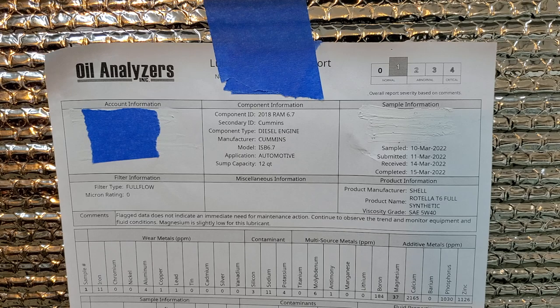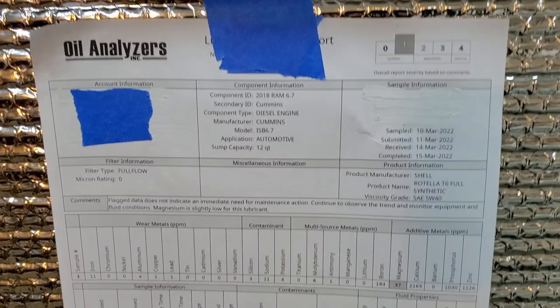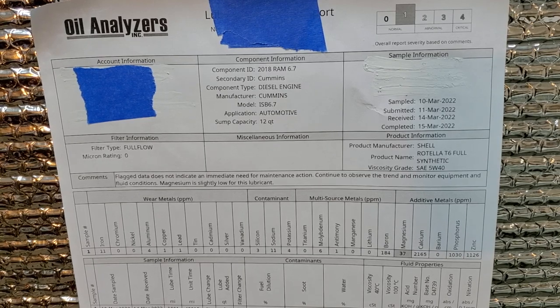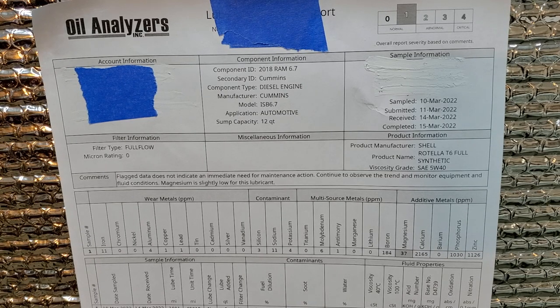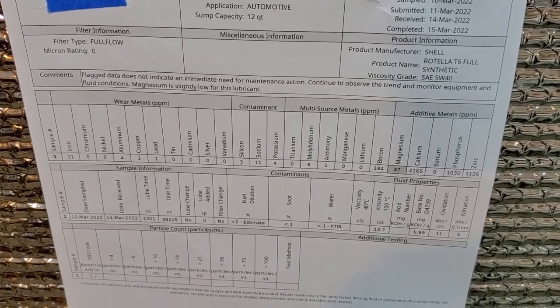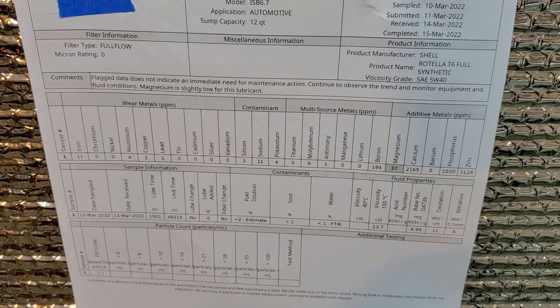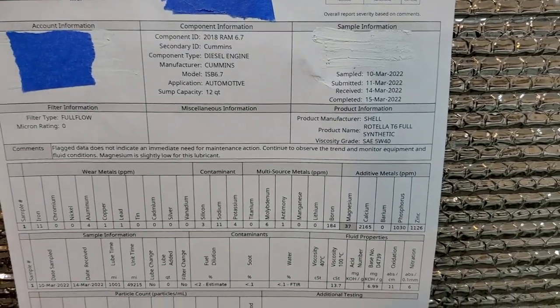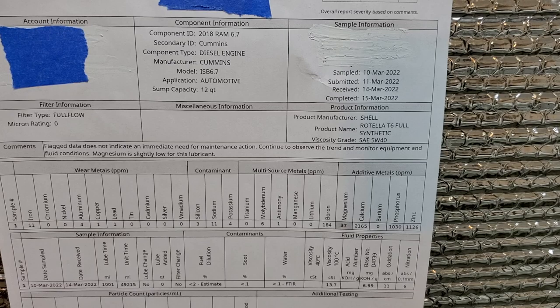The Mopar filter was used and it still needs to be replaced. Looking at the numbers on the screen: iron — for this low mileage over six months — is extremely high. Nickel and aluminum are okay, but for this mileage, aluminum is not great either. I would not be very happy with that number. Iron is high.